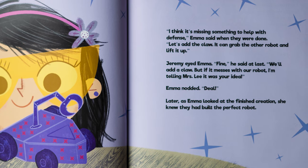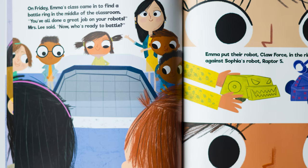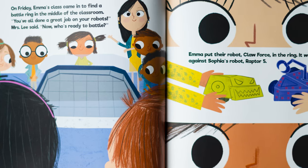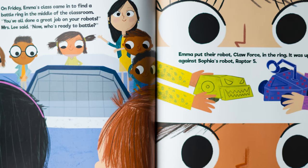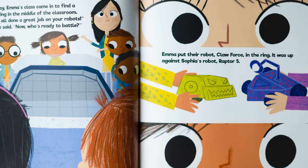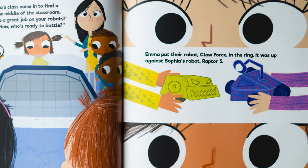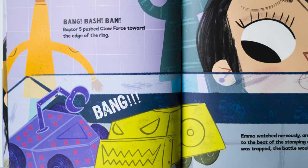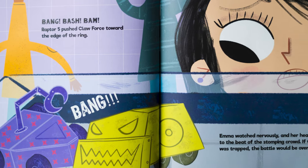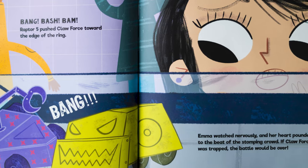Later, as Emma looked at the finished creation, she knew they had built the perfect robot. On Friday, Emma's class came in to find a battle ring in the middle of the classroom. "You've all done a great job on your robots," Mrs. Lee said. "Now, who's ready to battle?" Emma put their robot, Clawforce, in the ring. It was up against Sophia's robot, Raptor 5. Bang! Bash! Bam! Raptor 5 pushed Clawforce toward the edge of the ring.